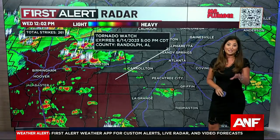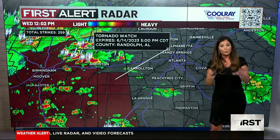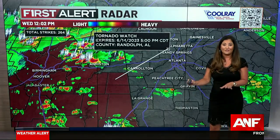Good reminder to download the First Alert Weather app — it will let you know if a watch is issued for your area, and more importantly, if a warning is issued for your area for the potential of severe weather and very heavy downpours.